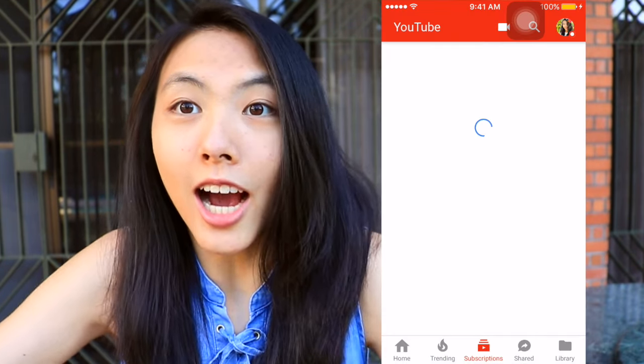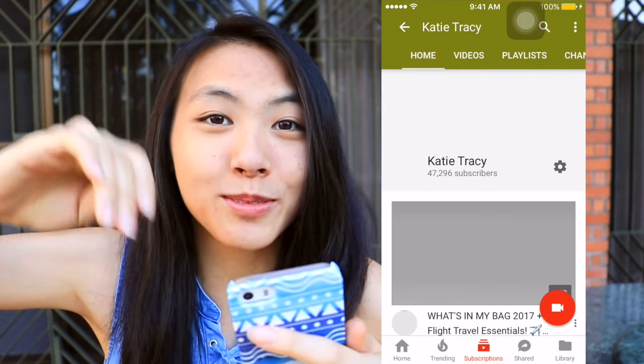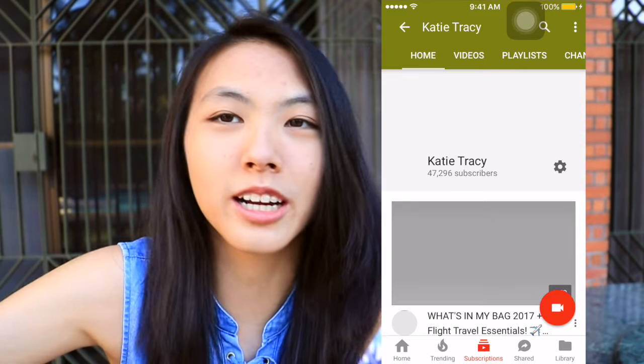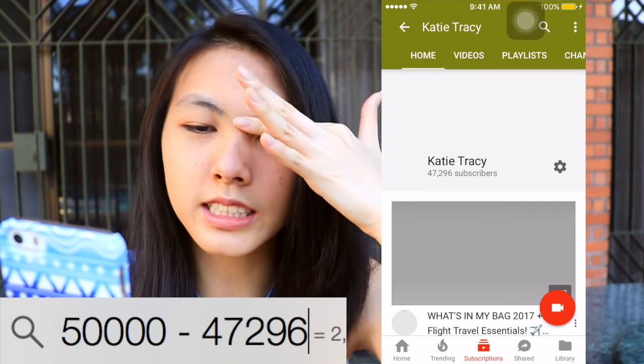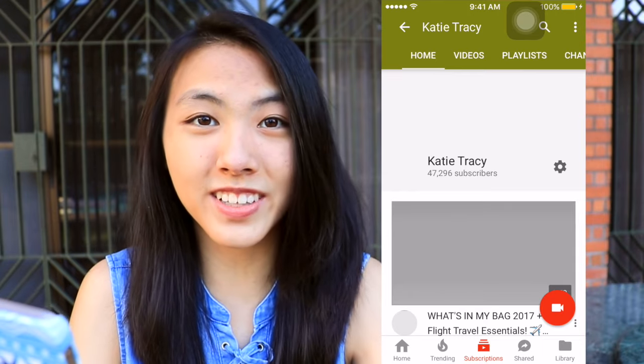YouTube — basic. We are so close to 50,000 subscribers. It blows my mind. I will definitely do a summer giveaway — a 50,000 whatever giveaway. As of the time I'm filming this video, I am, let's test my math, 2,704 away from 50,000.